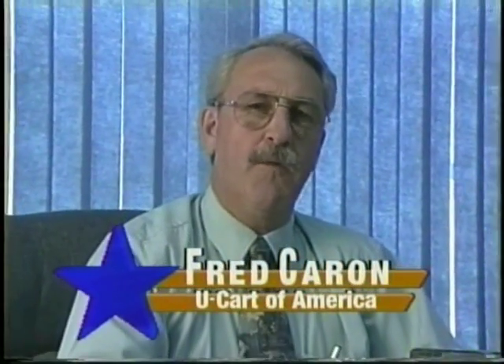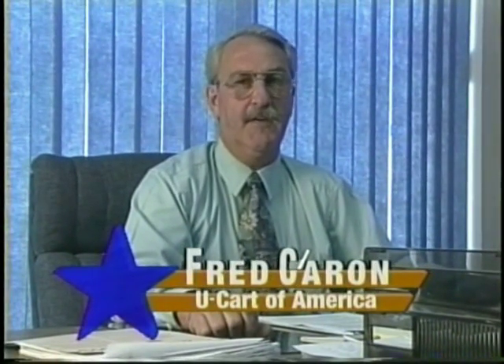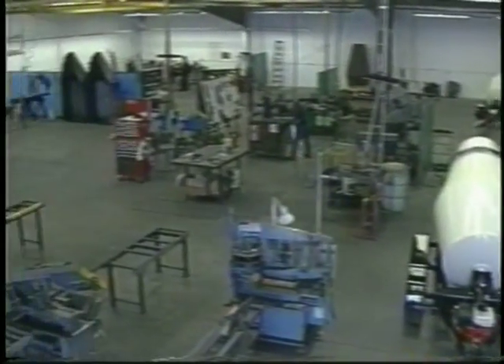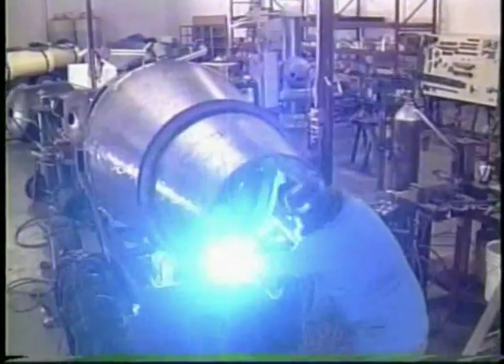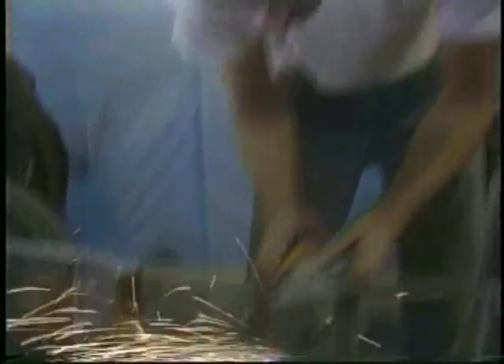I'm Fred Caron with UCART of America. We are proud of our 32 continuous years manufacturing equipment specifically designed for the trailer haul concrete industry. As one of the founders of this concept, we are pleased to offer the latest state-of-the-art equipment and pledge to continue doing so in the future. Together with our parent company, Mixer Systems, we have equipment in all 50 states, Mexico, and Canada.